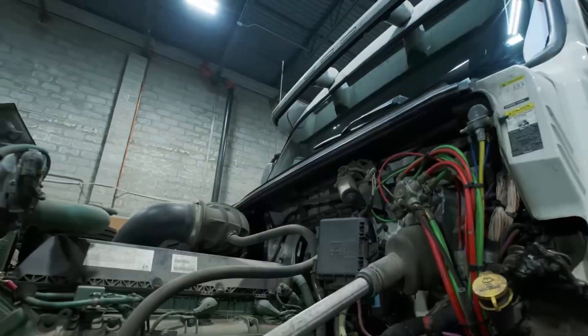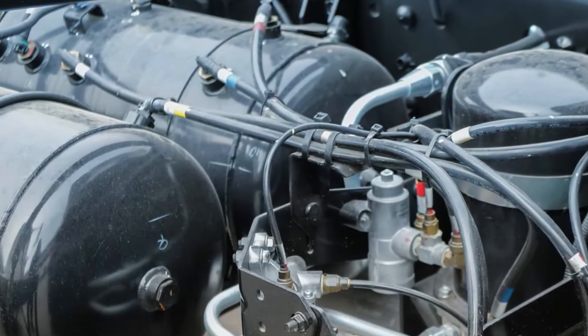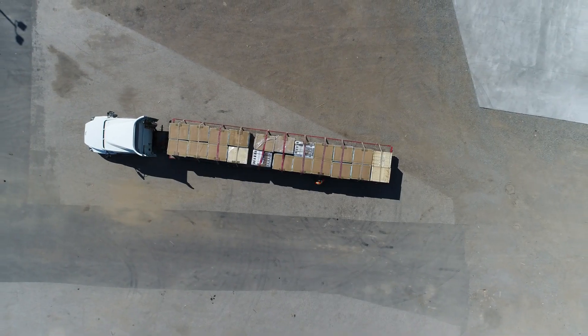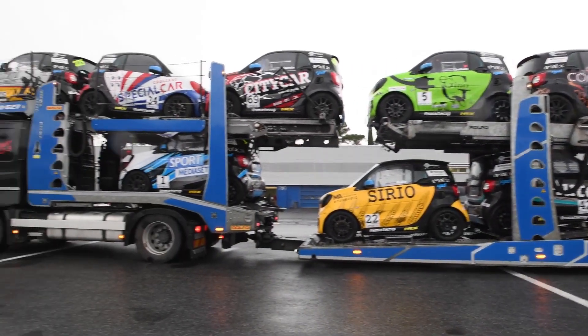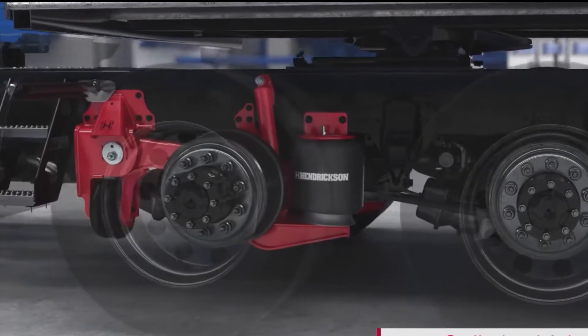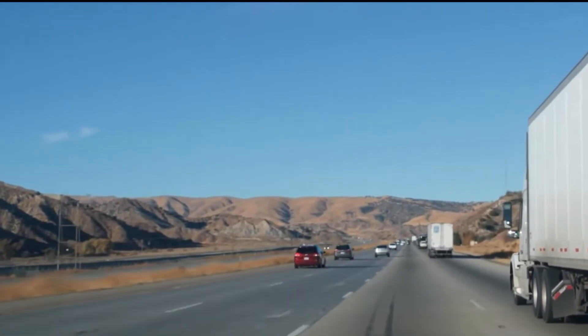To fully appreciate why air brakes are essential, we need to first understand the colossal scale of these trucks. A fully loaded semi-truck can weigh upwards of 80,000 pounds or more depending on the country's regulations. This immense weight means stopping isn't just about pressing the brake pedal harder — it's a complex engineering challenge requiring a powerful, reliable, and fail-safe system.